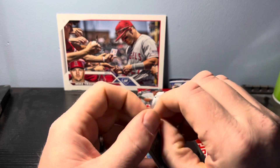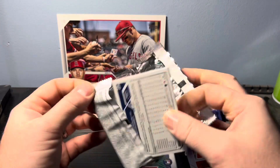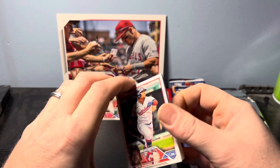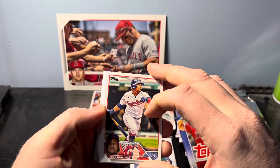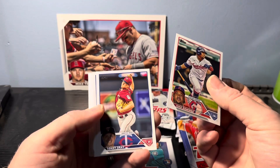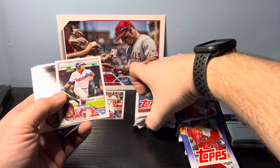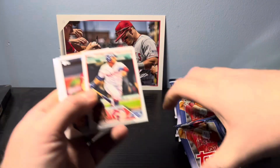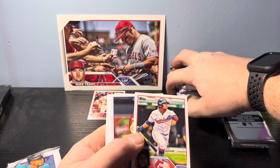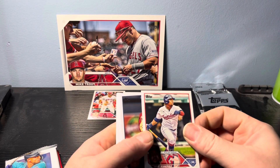We're going to start off with Series 1. Let's hope we get some good variation, numbered cards, maybe some short prints. I'm moving these to the side and stacking them — that last one has a little bit of gum on it.